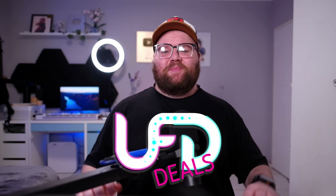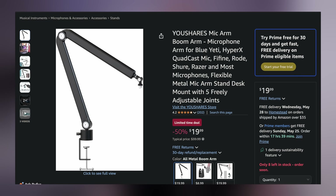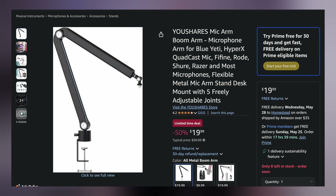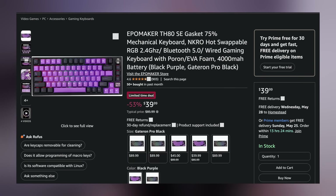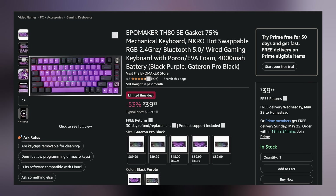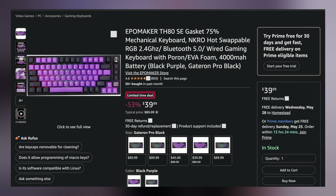Welcome back to UFD Deals, bringing the hottest tech deals on the internet. Starting off with a U-Shares Microphone Boom Arm going for only $19.99 — half price, saving you $20. Next up, the Ipomaker TH80SE, a wireless 75% gasket-mount hot-swappable keyboard, which you can grab for only $39.99 — $46 off. If you're not a fan of the purple colorway, just slap a new set of keycaps on and you're still saving money.